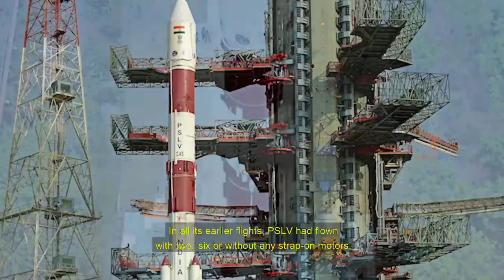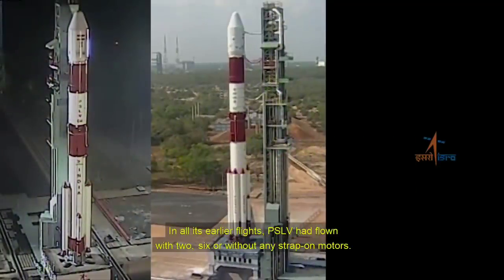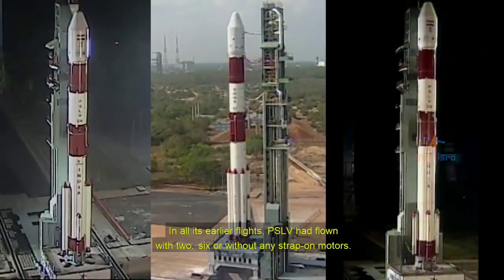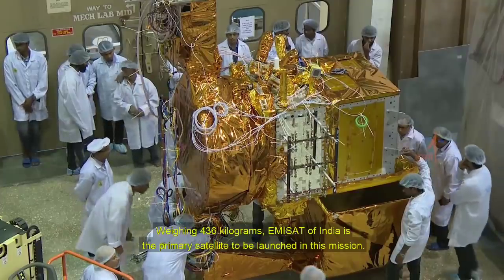In all its earlier flights, PSLV had flown with two, six, or without any strap-on motors, weighing 436 kilograms.